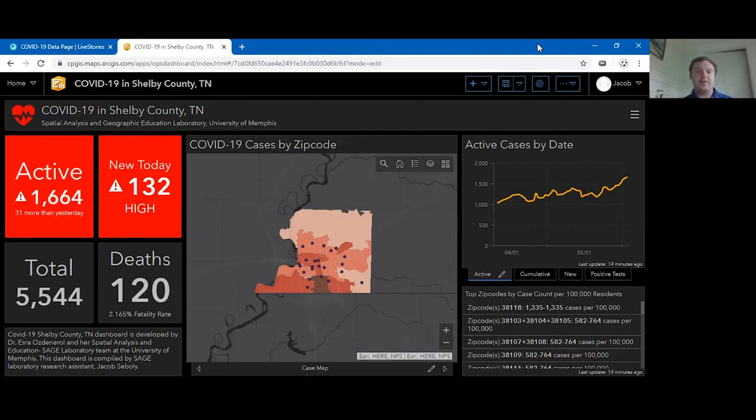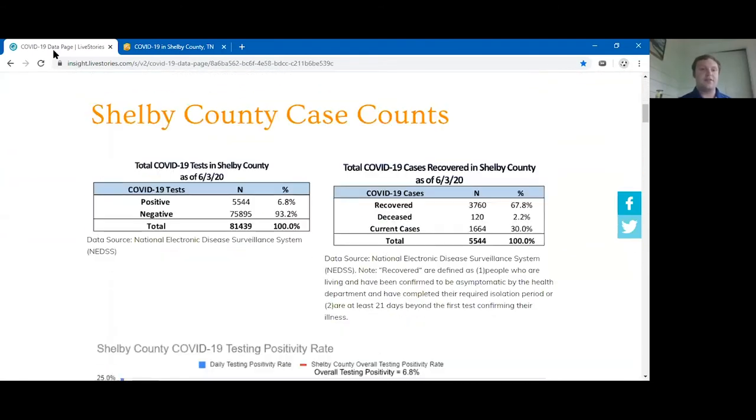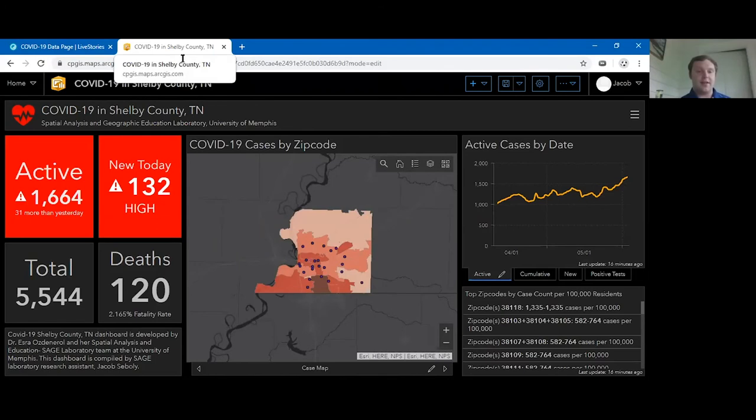We saw a lot of states and cities coming out with their own dashboards, and it became very clear to us that Shelby County, Tennessee needed one. We started with the Shelby County Health Department's data page, which gives you just about any piece of information you'd want about the virus in Shelby County — the number of cases, new cases per day, demographic breakdowns, and geographic breakdowns. Our goal is to take all that data and present it to the public in a way that is easier to understand and really highlights the key numbers that describe the path of the virus in Shelby County.